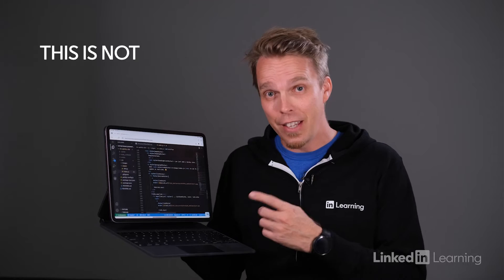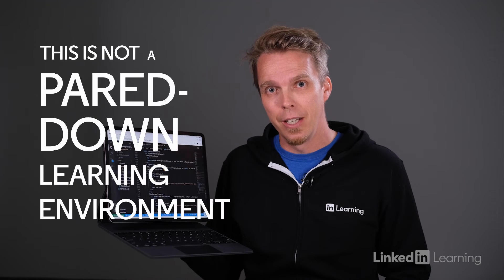Learn to code in a safe environment without the need to install software, configure workspace, or introduce risk to enterprise security. This is not a pared-down learning environment. With LinkedIn Learning and GitHub Codespaces, you learn to code using the same tools in the same environment you do your regular work.